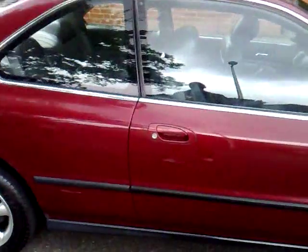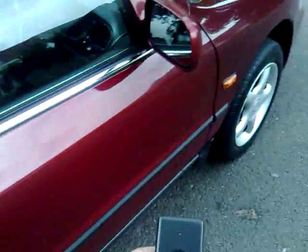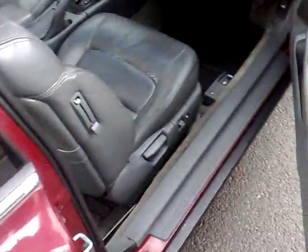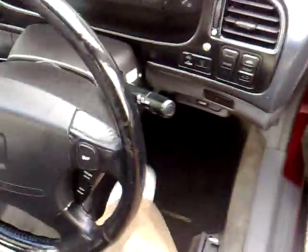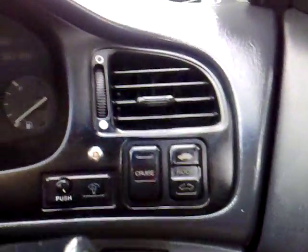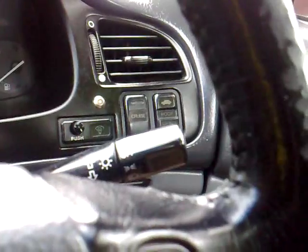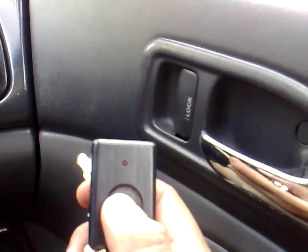The car has remote central locking — as you can see when I press, it locks and unlocks the car. On entering the vehicle, the grey leather interior greets you. It's also got an immobiliser system: when you connect up, the little light comes on and you simply start the vehicle. If you can't get to it within 30 seconds, the car immobilises itself again and the alarm locks — a fantastic feature for insurance purposes.